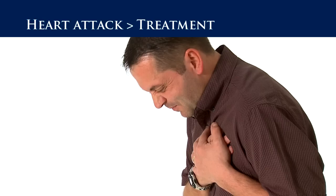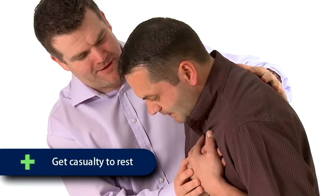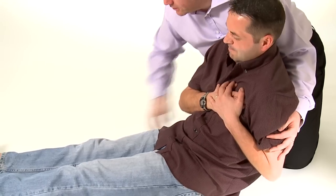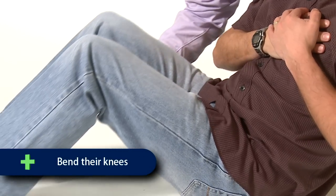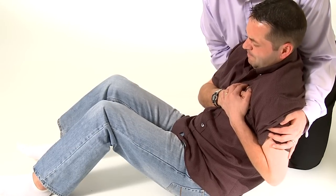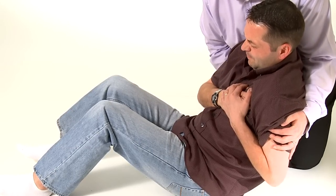As you come to the initial assistance of your casualty, you should assist them to rest and reduce the pressure on the heart. The ideal position for a casualty suffering from a heart attack is known as the half-sitting position or the W position. You should support the casualty to the floor, bend their knees and support their head and back. If available, place something underneath their knees to support them in this W position.